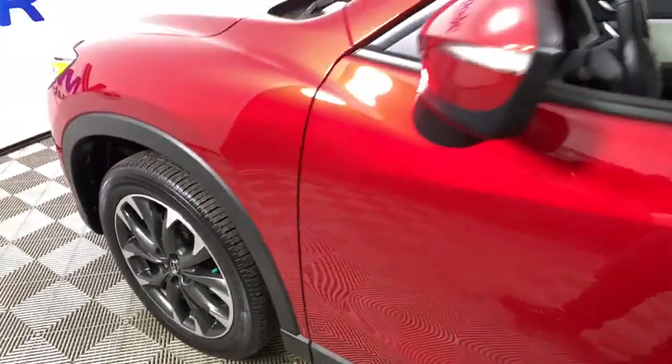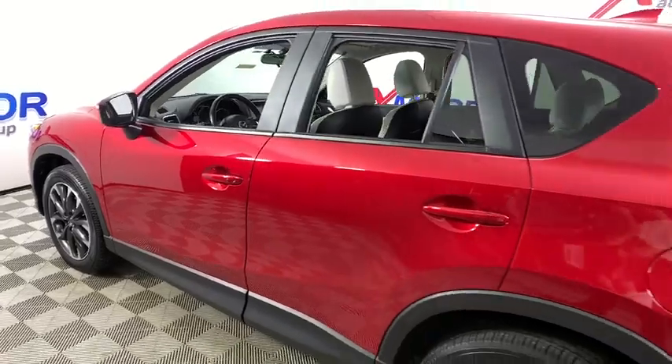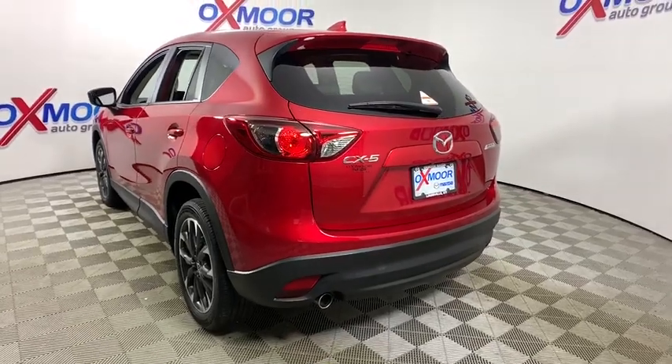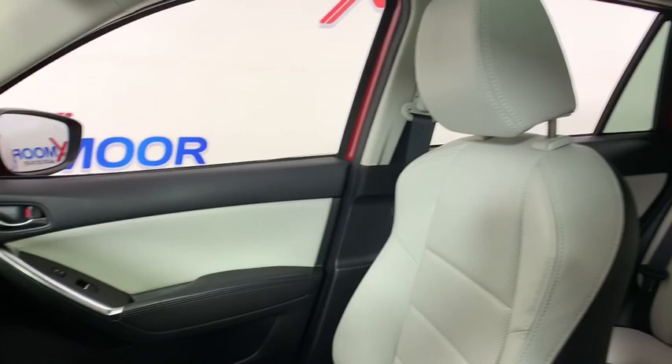Make a great choice today with the 2016 Mazda CX-5. With its fuel-efficient engine, engaging driving experience, and daring styling, the Mazda CX-5 is a good pick for those seeking a sporty yet thrifty crossover SUV.